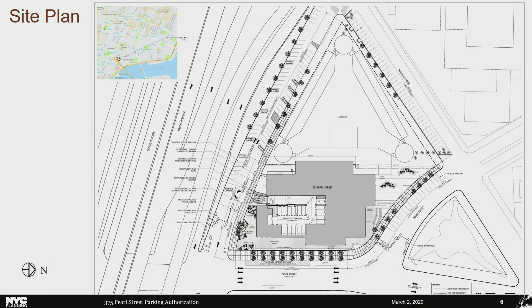The site plan shows the development site with 375 Pearl in gray in the center. Avenue of the Finest is one-way westbound along the left side of the drawing. The school is at the top. Madison Street runs along the right side of the plan and turns into Rose Street under the Brooklyn Bridge. Rose Street and the Brooklyn Bridge is the main exit for vehicles leaving the area. The streets here basically function as an NYPD parking lot.